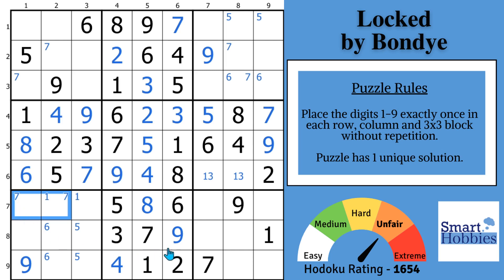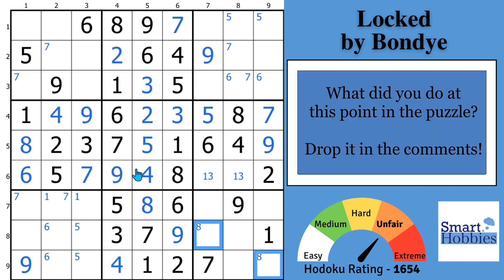With the eights, look in block nine — you've got this eight and this eight. Only two possibilities for an eight. And we're getting to the spot where we're going to need to look for and find that amazing, jaw-dropping, mind-blowing logic. I want to know what you did at this point in the puzzle — let me know in the comments. I want to grow the best Sudoku community on YouTube, and it starts with your comments. Share with the other viewers — I learn so much from you and I respond to each and every one.